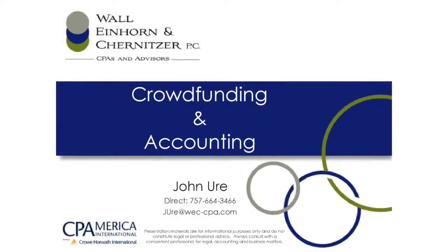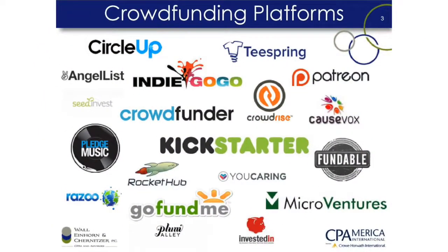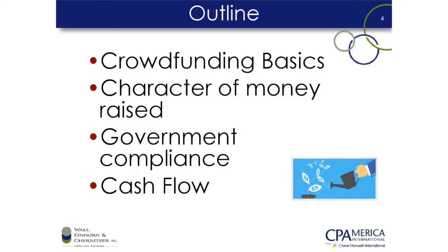So today we want to talk a little about crowdfunding, and particularly the accounting side of crowdfunding and some things that we need to look out for. There are really four types of crowdfunding. The definition is you're asking a lot of people to help you raise capital so you can start a business or provide a service. Today we're going to be dealing with crowdfunding basics, then talk about the character of the money you raised, government compliance, and finally cash flow and why that's important for you.